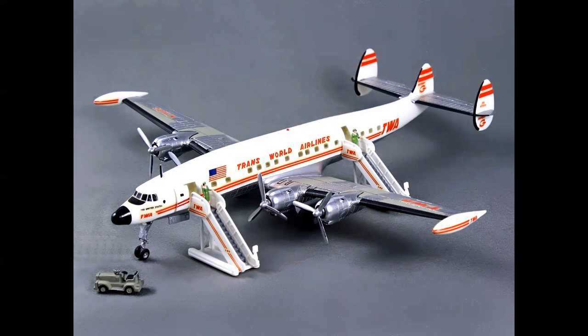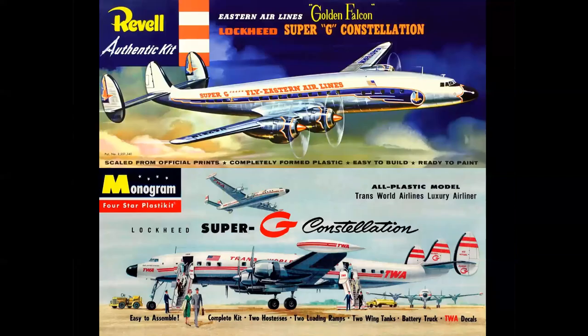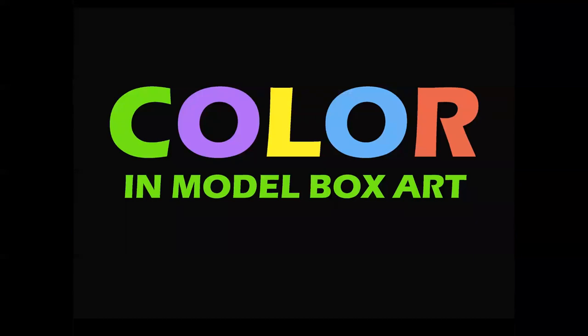But why did you decide either one of these models? Was it the box top? The Revell cover was obviously more vivid, and the airplane was flying. The TWA cover was an action scene with ground figures and everything, but the color was — I remember thinking even as a kid — a little bit washed out. But did it really matter? Let's revisit the topic of color and model box art.